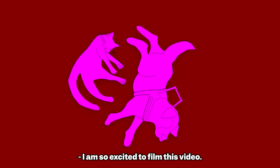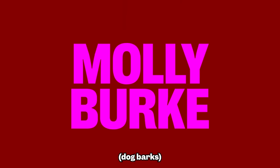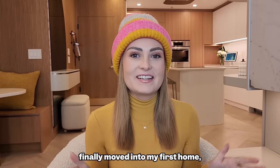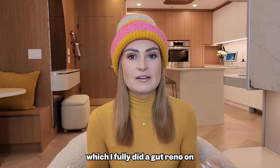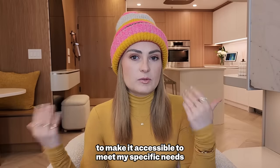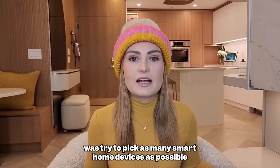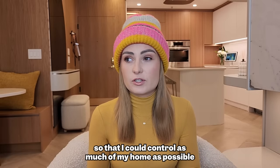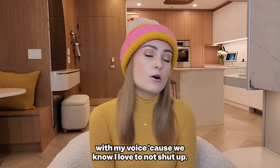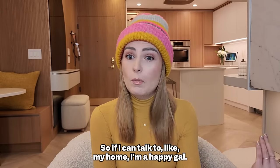I am so excited to film this video. You guys know that I recently, finally, moved into my first home, which I fully did a gut reno on to make it accessible to meet my specific needs as a blind person. And one of the things that we did was try to pick as many smart home devices as possible so that I could control as much of my home as possible with my voice.